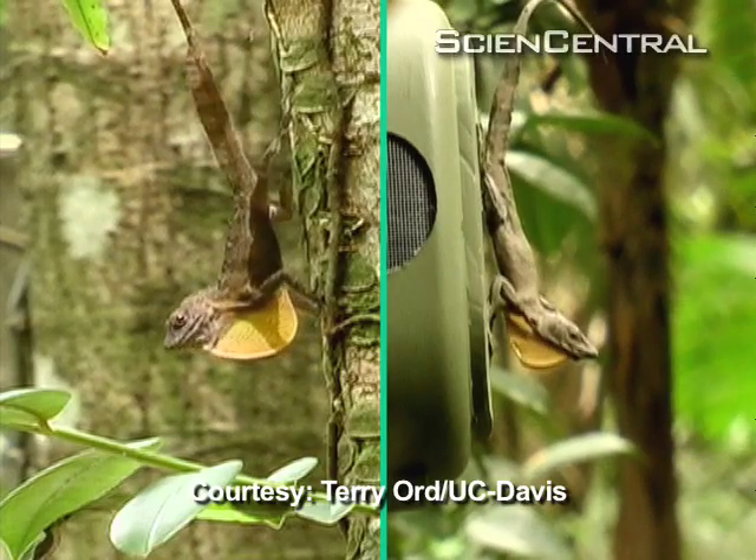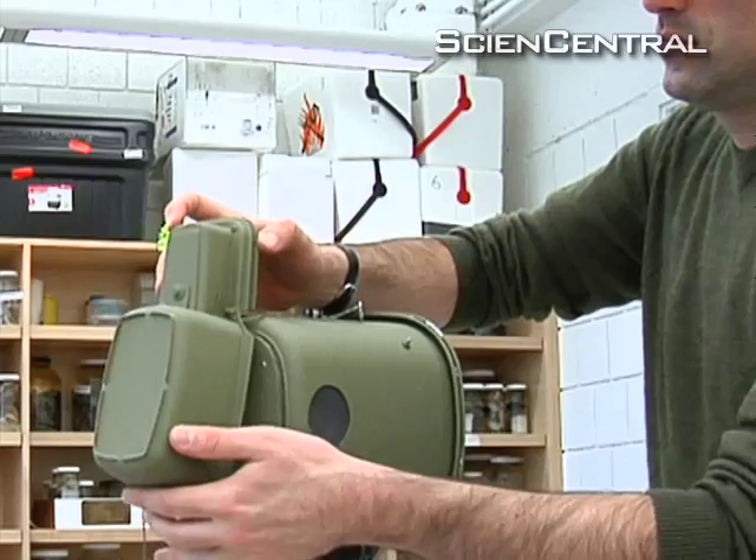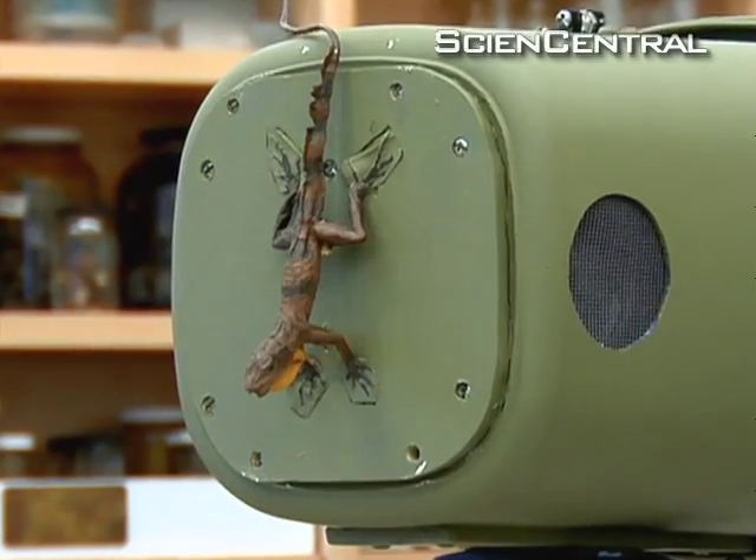At first glance, these two lizards look alike, but the one on the right is an imposter. It's a robot created by researcher Terry Ord to decode the body language of male lizards.